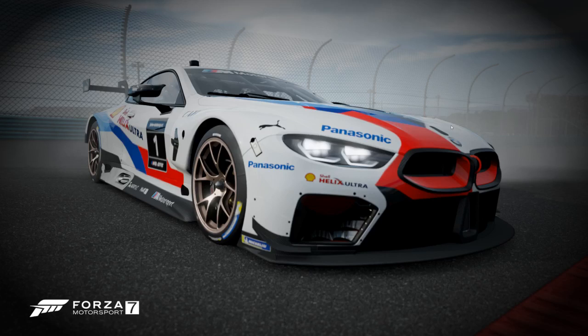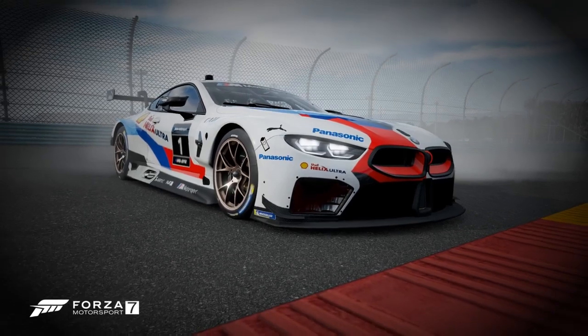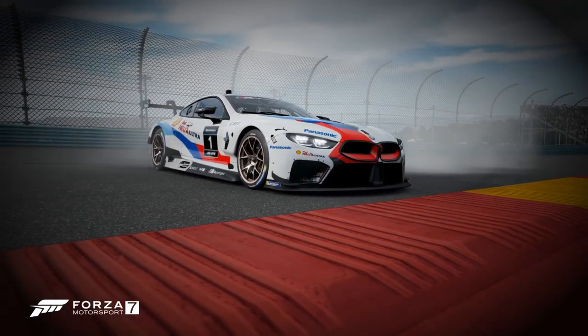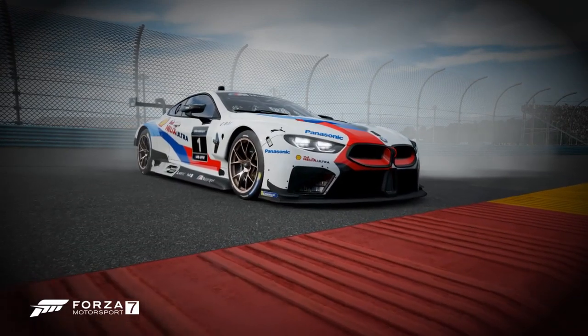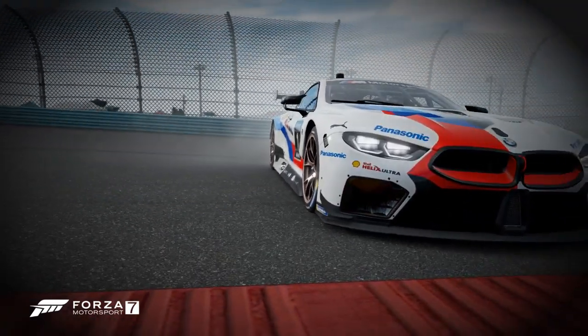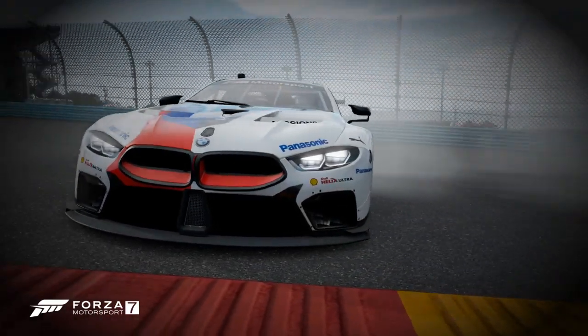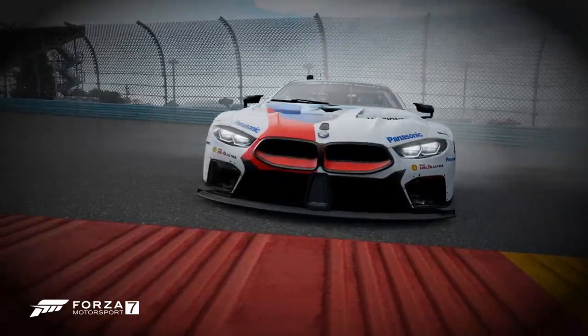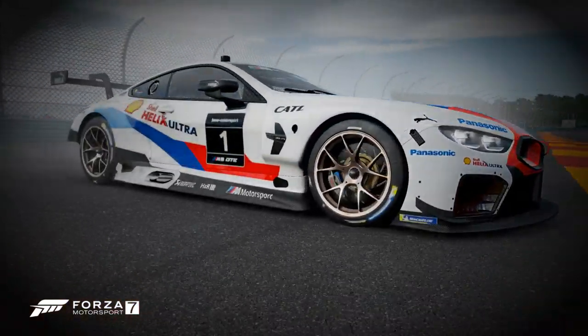Hello and welcome back to another episode of Track Talk with Tom Tombadil. Today we have this monster of a race car known as the BMW M8 GTR. This race car is usually universally hated or loved. I'm going to talk about a couple of those reasons why people hate it and why people love it.